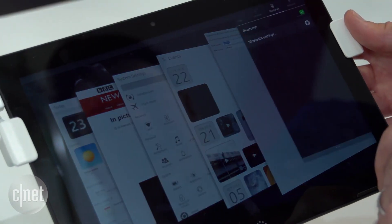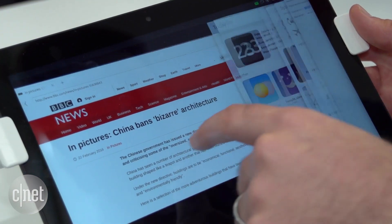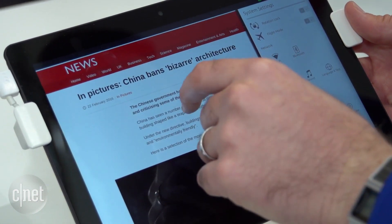So for example, if I swipe down over on the right here, that's how you can quickly get to your settings. And if you swipe in from the right, that's where you can see a multitasking view of all the apps you've got running and quickly switch between them.